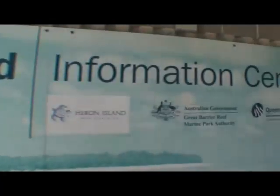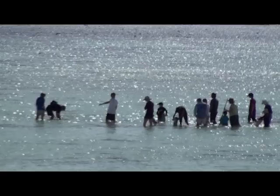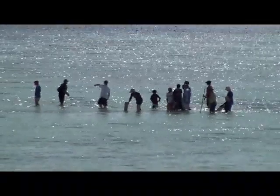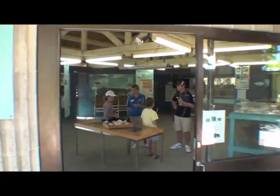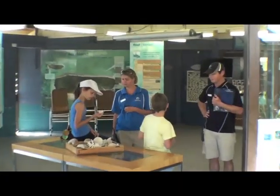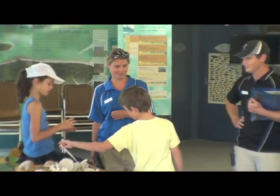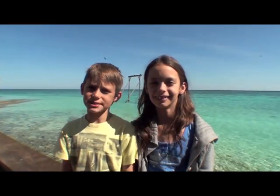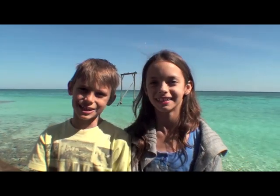While on Heron Island, you must check out the information centre. They will take you on reef walks and teach you about the animals. There is so much to learn here — it's really cool and the staff are all very helpful. Of course, there are a lot more marine animals than we have showed you today, and one day we hope to meet them all. From Heron Island, it's Abbey and Kai TV. Goodbye for now.